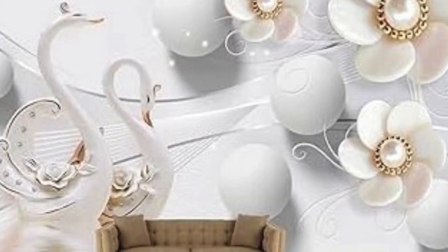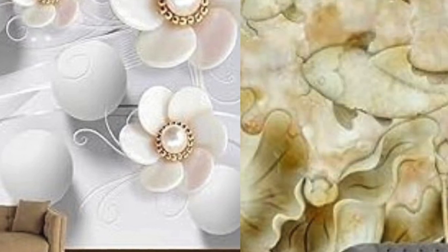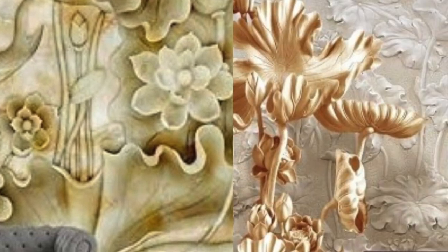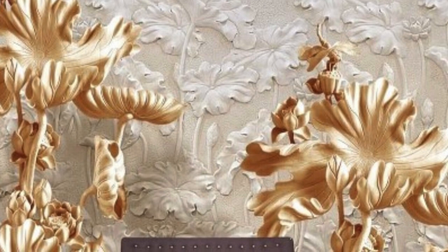The installation process of 3D wallpaper is another factor contributing to its rising popularity. While traditional wallpaper installation can be time-consuming and require meticulous precision, modern 3D wallpapers often come in easy-to-apply panels. This simplifies the installation process, making it more accessible for homeowners who may not have professional wallpapering skills.